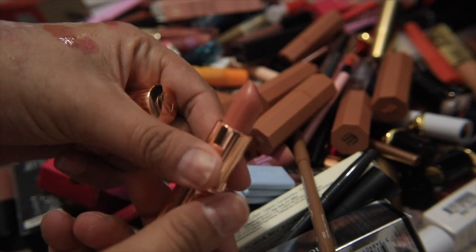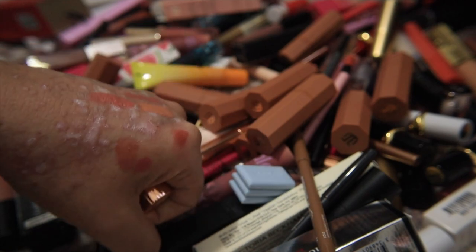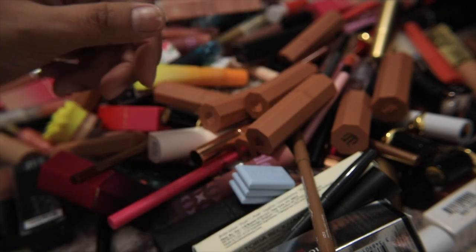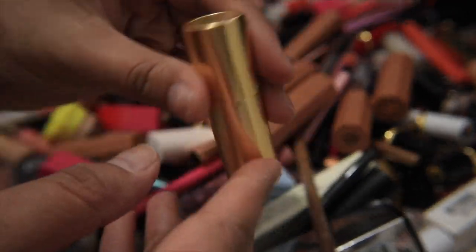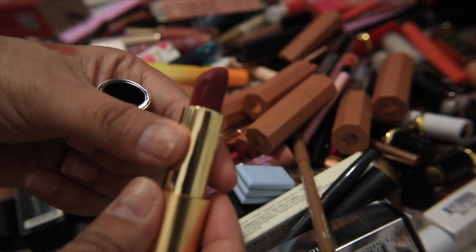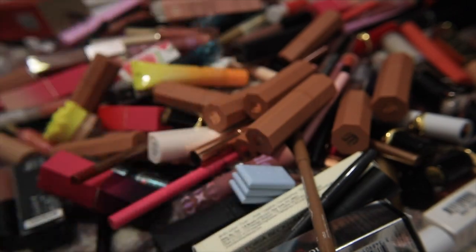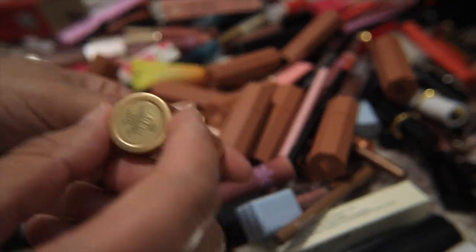I have a Charlotte Tilbury in Bitch Perfect — also a beautiful nude, more pink-toned — I really like this one and I'm keeping it. I think the other Charlotte Tilbury shade I have I like less, so I'll probably let that one go. Here's another Lisa Eldridge in Velvet Blush — a really pretty deeper blushy mauve shade — absolutely love it, definitely keeping. None of my Lisa is going anywhere; I'll hold on to it forever.